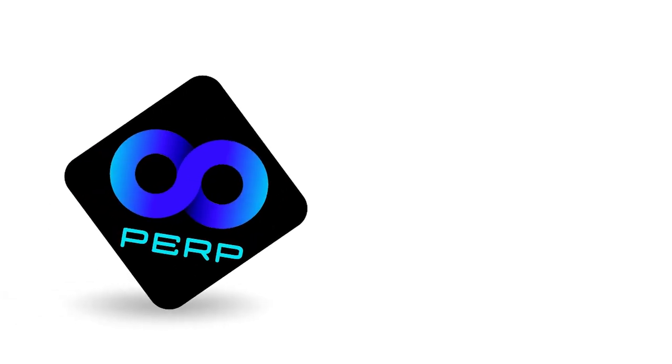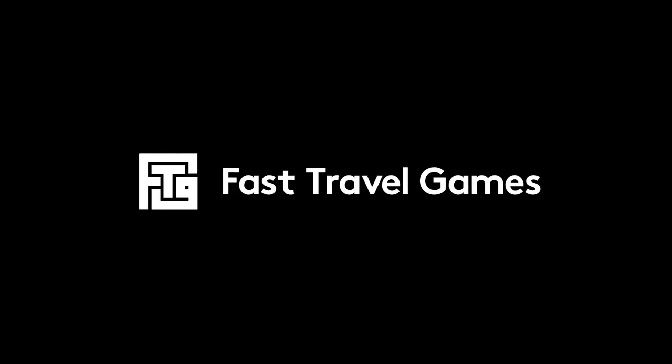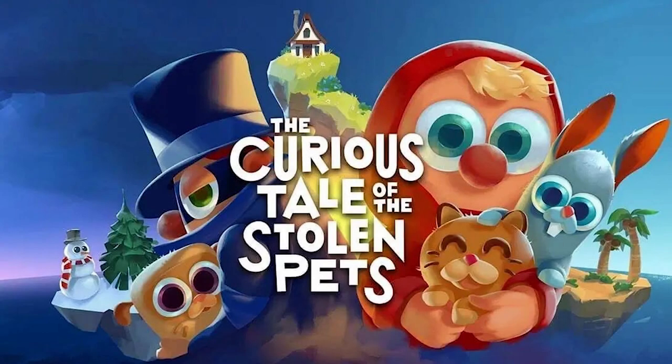Welcome to the first edition of Perp Plays. In this series we'll be going behind the scenes of some of your favourite games. We'll begin Perp Plays with a behind the scenes look at The Curious Tale of the Stolen Pets by Fast Travel Games. Enjoy!